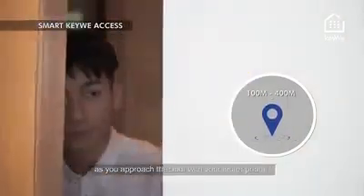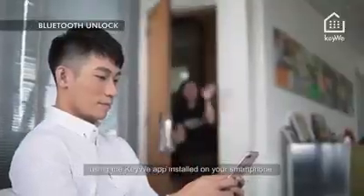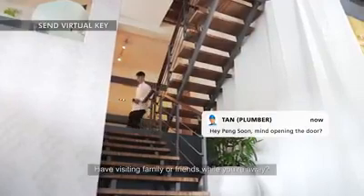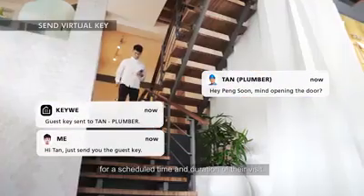Smart Kiwi Access securely unlocks the door lock for you automatically as you approach the door with your smartphone. Bluetooth unlock lets you conveniently unlock the Kiwi door lock using the Kiwi app installed on your smartphone. Send a virtual guest key to a phone for a scheduled time and duration of the visit.